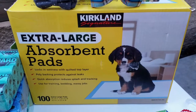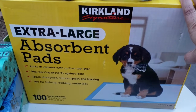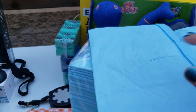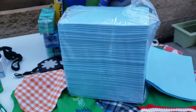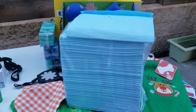Meron din si Coco na peepad — extra large na peepad. Nakaubos na kami siguro ng andaming peepad for Coco. Itong peepad ay nilalagay namin sa peepad holder, tapos pwede na siyang magpupu at umihi dyan. Si Coco po ay napakadisiplinado — pagka winok mo sa labas, hindi siya iihe, hindi siya magpupu sa labas. Pag uwi niya, hahanapin niya ang kanyang peepad at doon po siya iihe at magpupu.